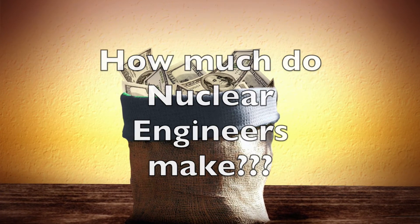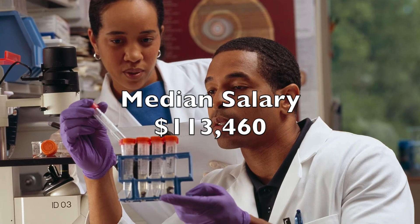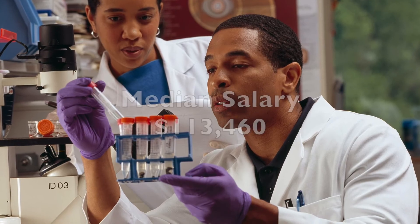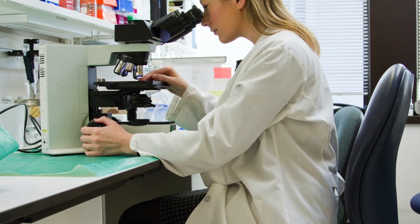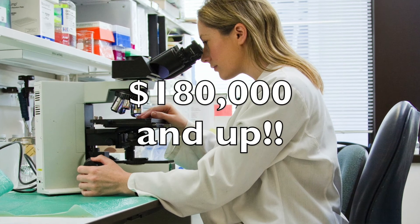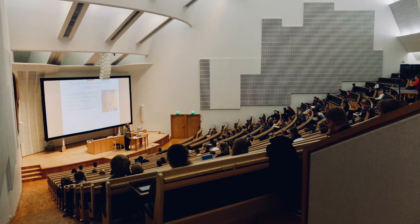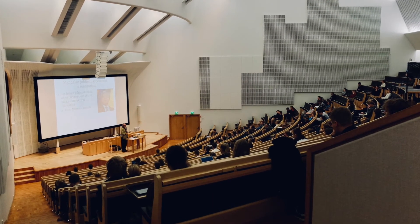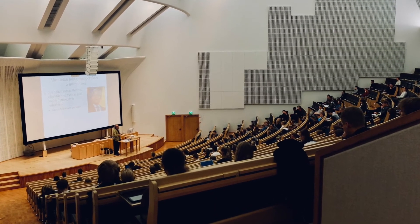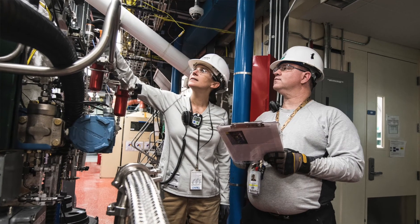How much does a nuclear engineer get paid? Pay for a nuclear engineer is pretty nice. The median salary for this career field is $113,460 per year. And from what I've seen, individuals at the top of this career field can make $180,000 and up. That's not too bad of a salary. Nuclear engineering looks to be pretty technical — if you like the scientific realm, radiation, and everything around nuclear energy, then this job might be the right one for you.